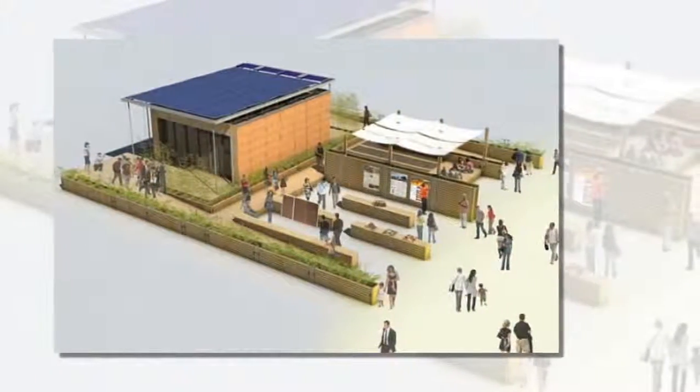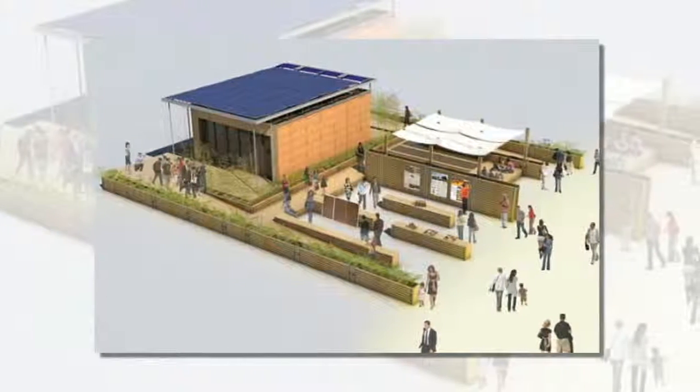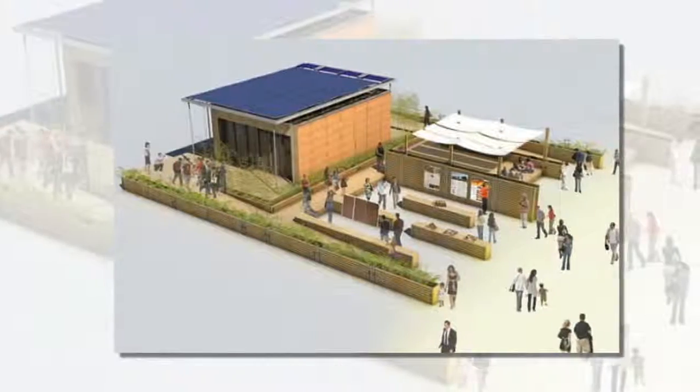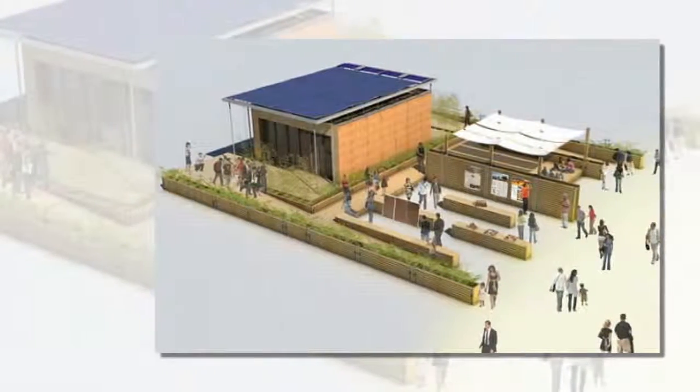Taking inspiration from the little critters, the Armadillo Box is made up of a core, skin, and outer shell. Inside, the home contains a central core that includes the kitchen, utilities, and bathroom — all the main producers of heat and users of energy.